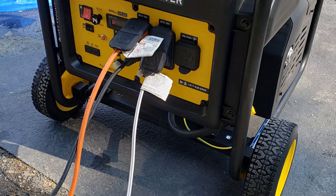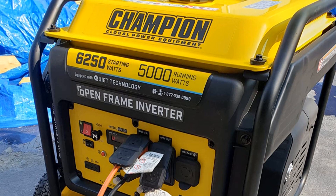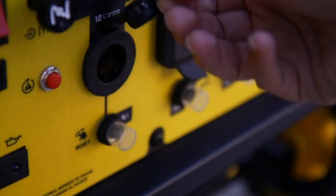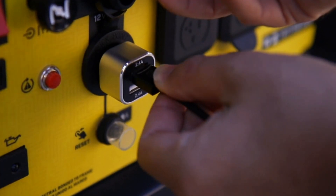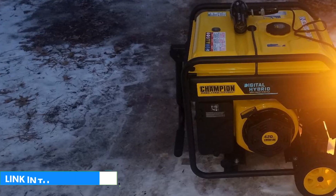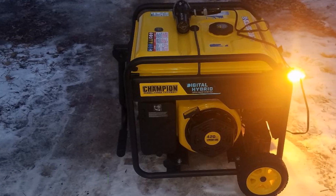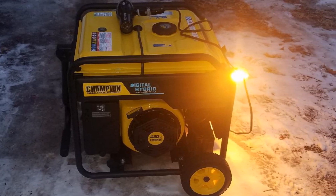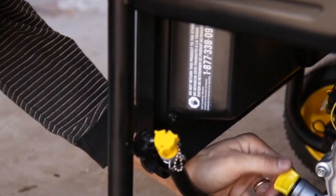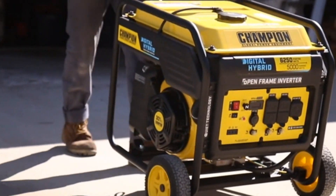Key specs: 6,250 starting watts and 5,000 running watts. Up to 12.5 hours run time on gasoline, which is pretty solid performance to power a food truck. Clean Power and Economy modes. IntelliGauge allows you to monitor voltage, frequency, and run time hours. Foldaway handle and never-flat tires, which makes it very easy to move the generator around. Covered outlets for outdoor adaptability. 69 decibels of noise when operating.